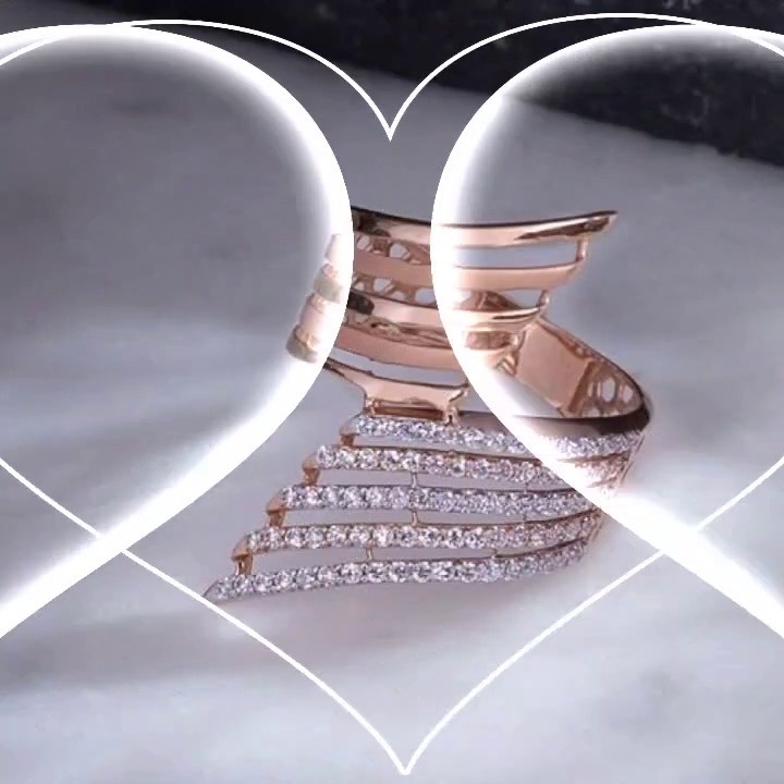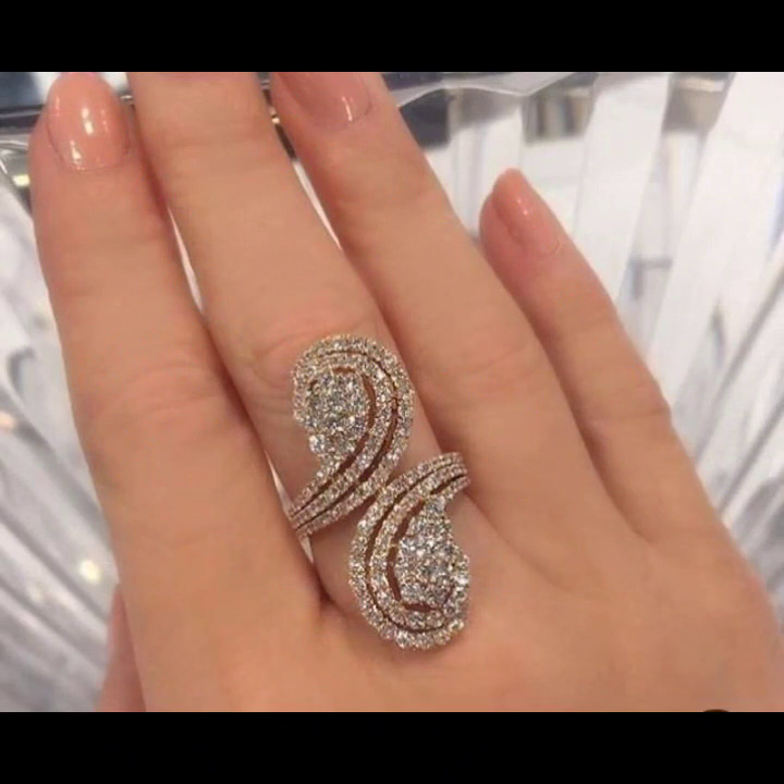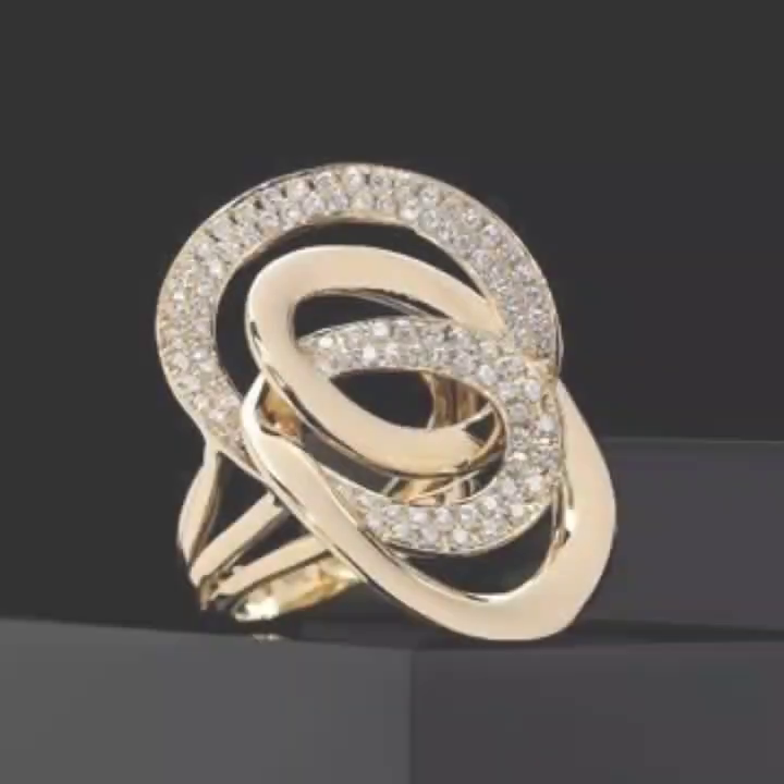Today I will show you in this video the latest collection of gold ring designs for girls and women — many different ideas of gold ring designs.